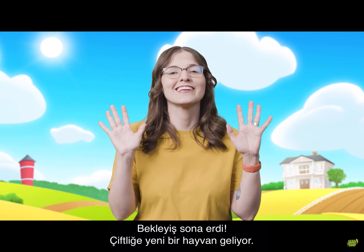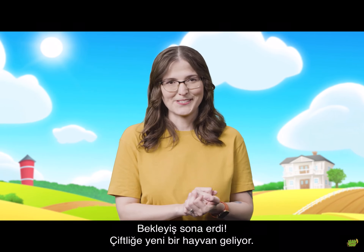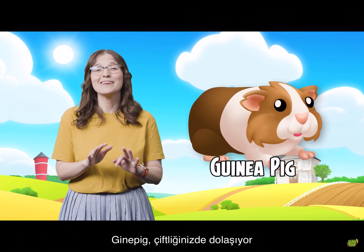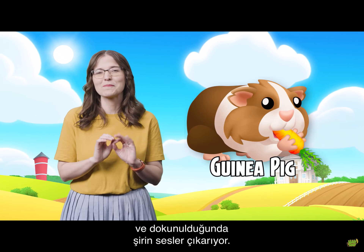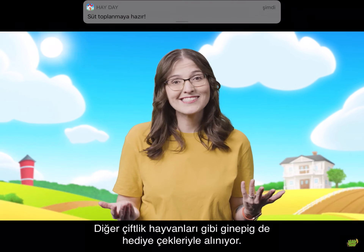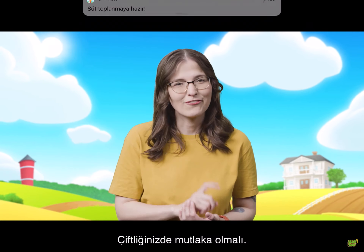The wait is finally over. There's a new pet coming to the farm — meet the adorable guinea pig. The guinea pig roams around your farm and makes cute little chirping noises when you tap it. It can be bought with vouchers, just like the other pets. This is a must-have for your farm.